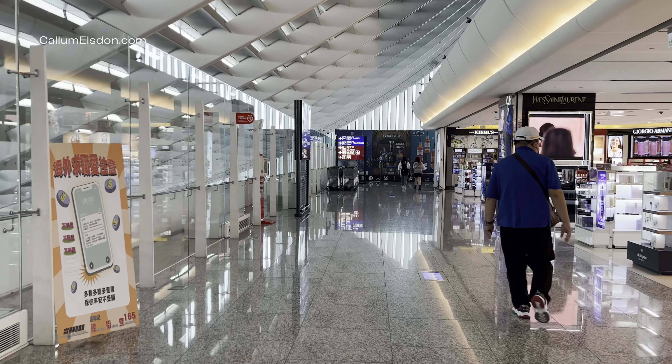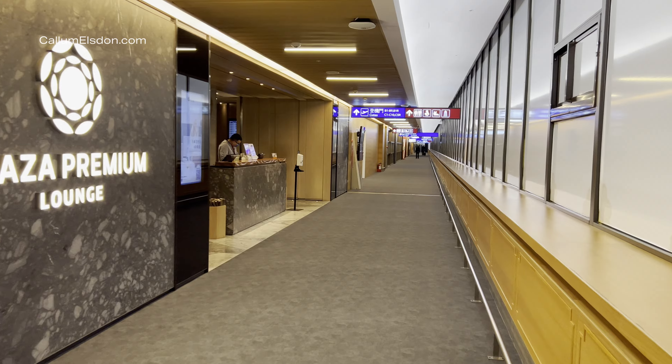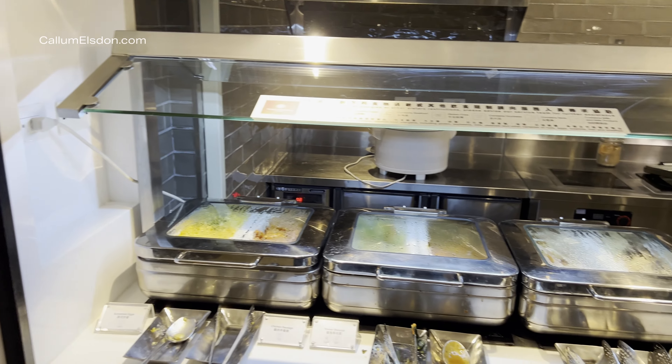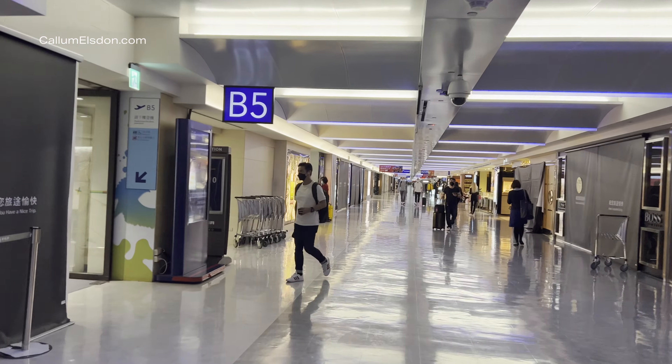Clearing security and immigration was a breeze, taking less than 10 minutes, after which I headed to the Plaza Premium Lounge. This was pretty average and nothing to shout about, so I spent all of half an hour in here before going for a walk around the airport.